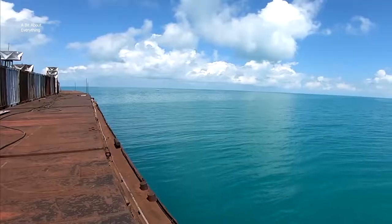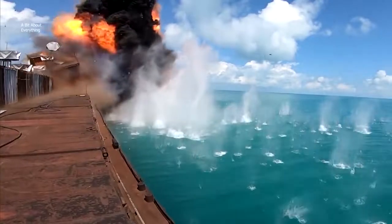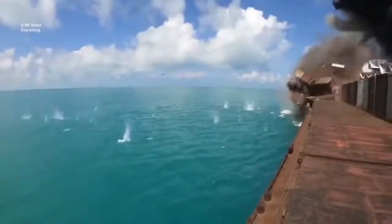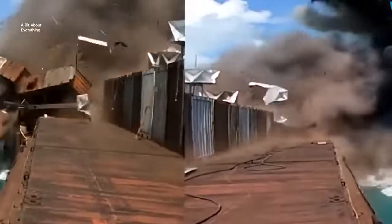The blow usually falls at the waterline of the targeted ship. The rocket first pierces the hull and then explodes inside. 150 kg of explosives is enough to damage almost any ship.